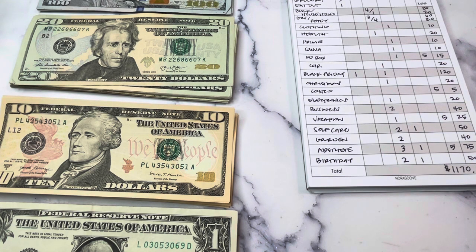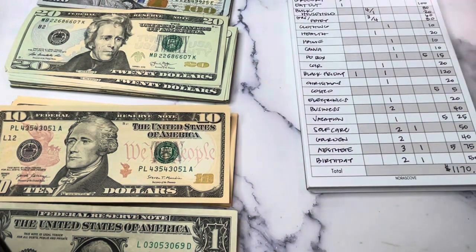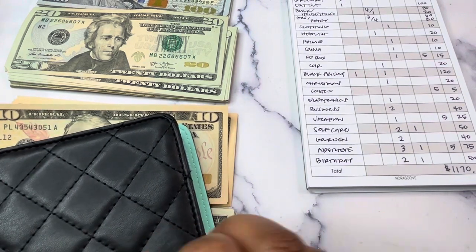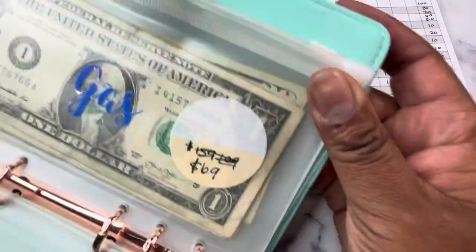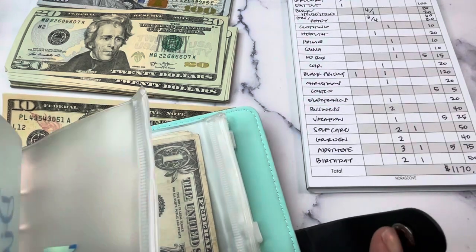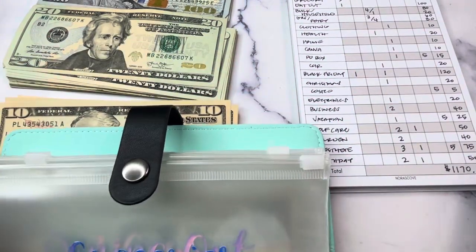We're going to start with groceries, dining out, and gas. Gas is one that I roll over every month. There's generally nothing left in groceries, dining out, or household. But gas — I have $69 left and I'm only adding $120. I'll be able to stay under that next month. So nothing rolling over for groceries, dining out, or household.